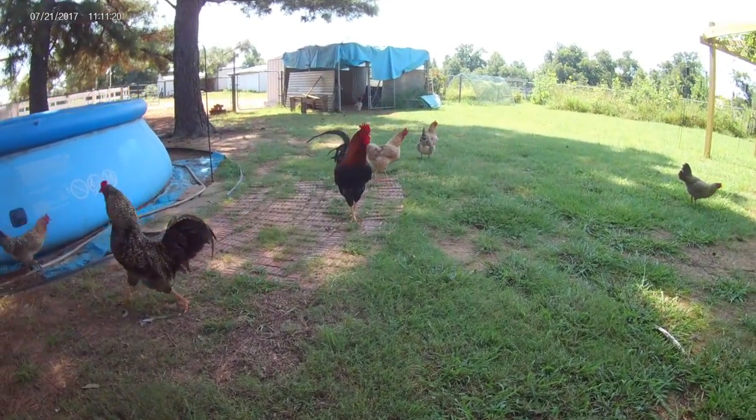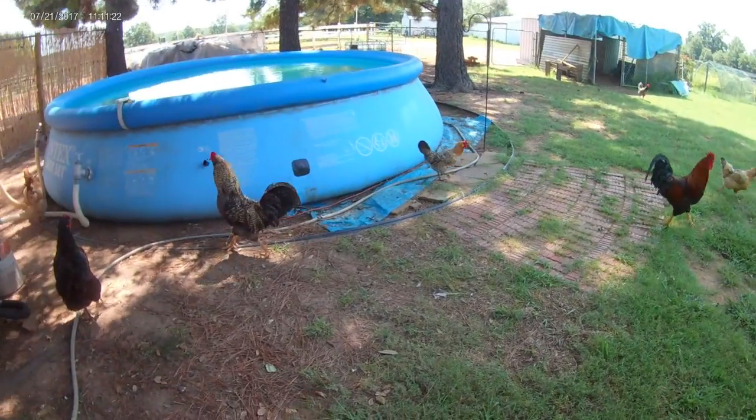Anyway, I just thought I'd share this with you — our little piece of 10 acres in Northeast Texas.